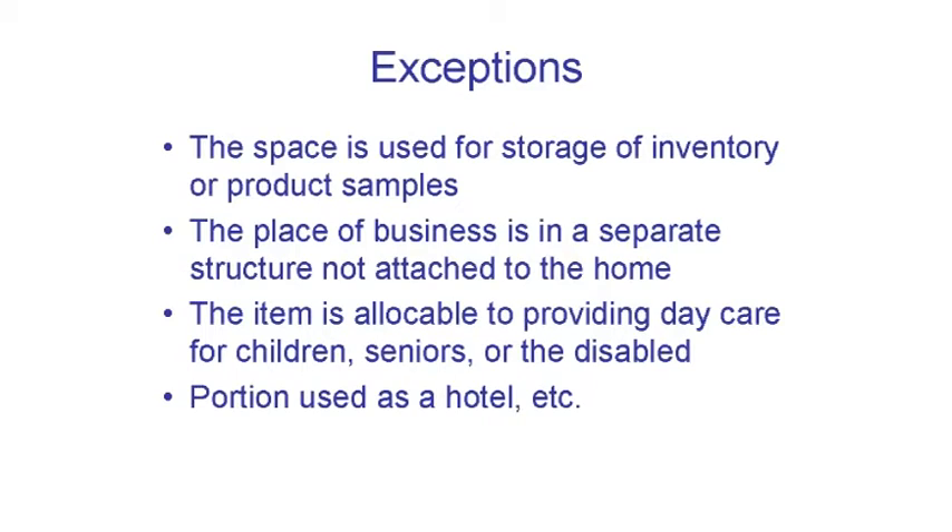Finally, any portion of the home used as a hotel, bed and breakfast, or similar short-term lodging is not subject to the exclusive use and principal place of business tests. For these activities, like daycare, apportionment is based on time used as well as square feet.